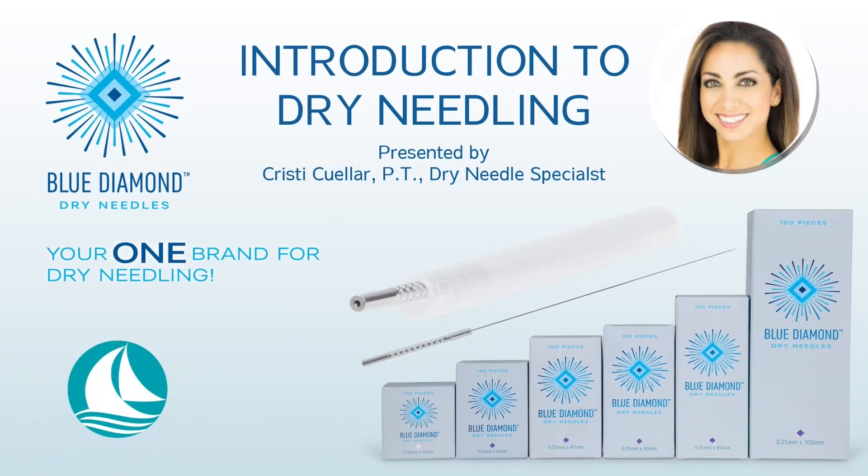Introduction to Dry Needling, presented by Christy Cuellar, PT, Dry Needling Specialist.